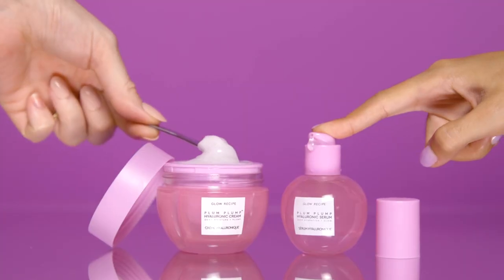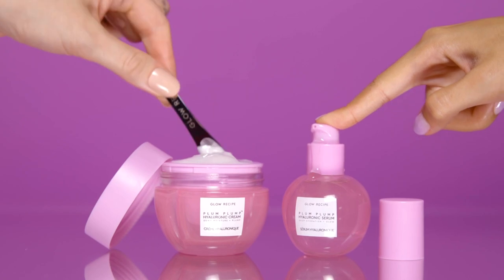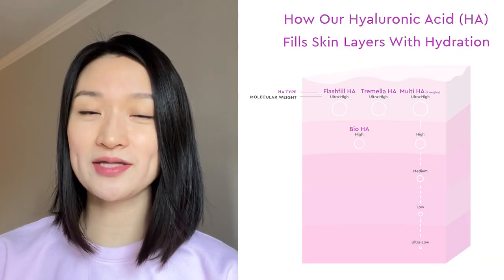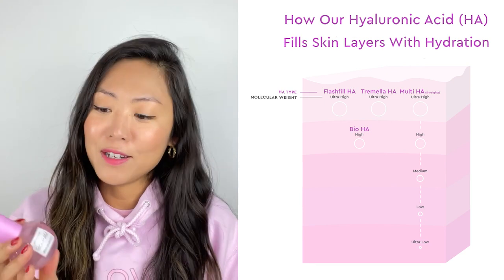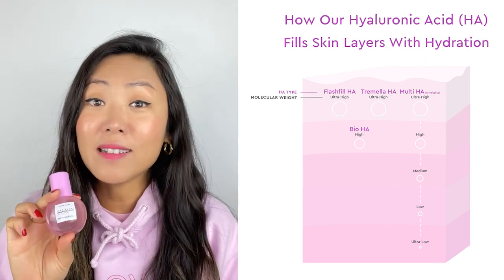So let's start by talking about what's inside our new Plum Plum Hyaluronic Cream. This cream was inspired by our best-selling Plum Plum Hyaluronic Serum. What made our Plum Serum so special was the unique and elevated blend of four different kinds and five different molecular waves of hyaluronic acid — a blend that plumps your skin by filling it layer by layer with long-lasting hydration and plumping effects.